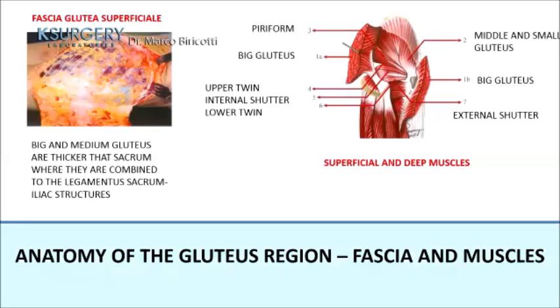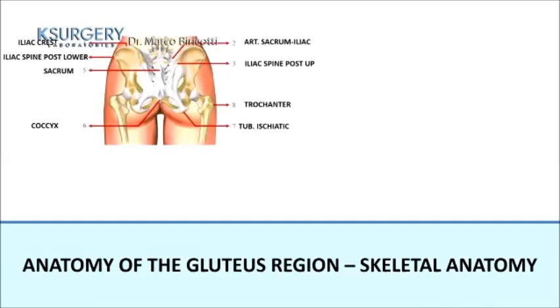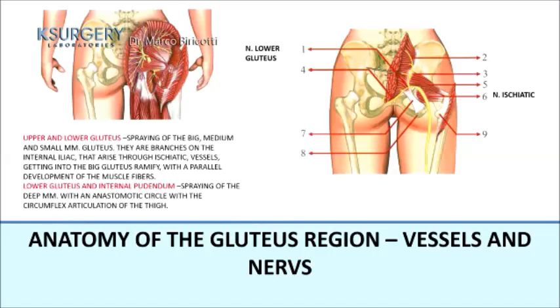Anatomy of the gluteal region is very important to know before performing the procedure. The gluteus maximus and medius are thicker where they combine with the sacroiliac ligament structures. It is very important to know the fascia, because the fascia is the landmark that guides injection of the product. The skeletal anatomy is also important — particularly knowing the ischial tuberosity.